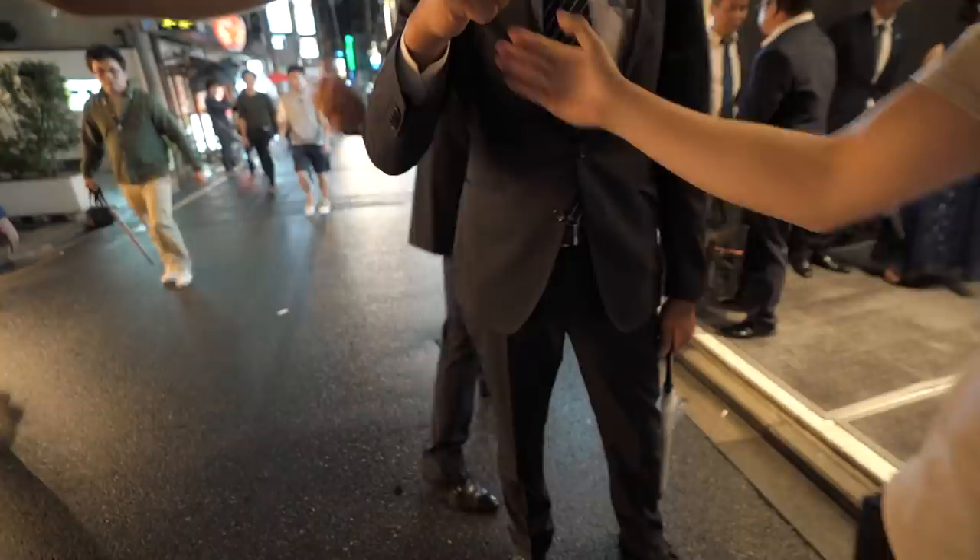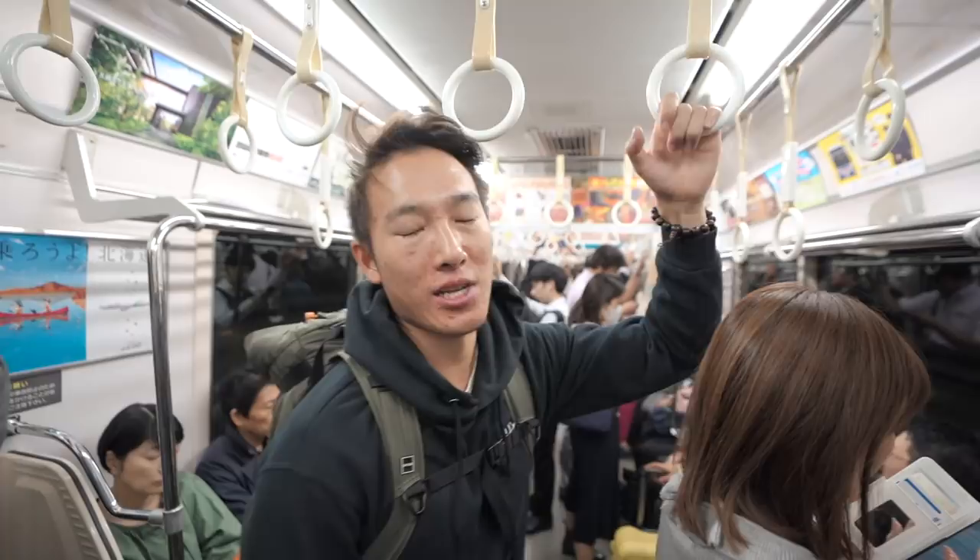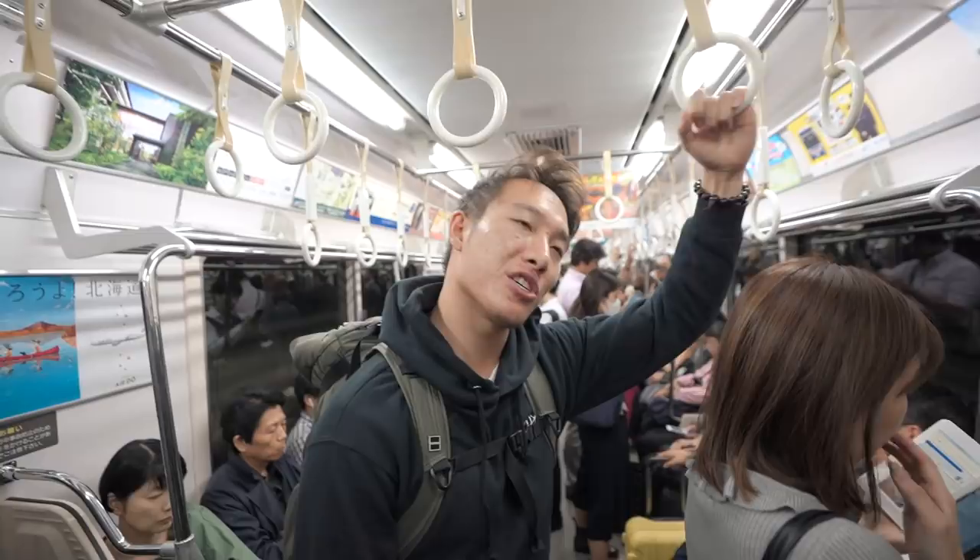Thank you for the tip. Welcome to the Tokyo subway — Alex is our guide. Alex, what direction are we going? The wrong way. The wrong way? Yeah, we got on the wrong side. We're riding one stop and then changing over to the other. Is this your girlfriend? Yes. Yes, we just met.